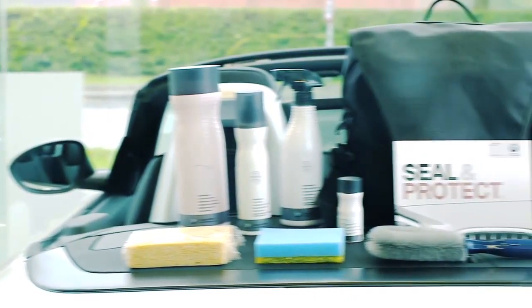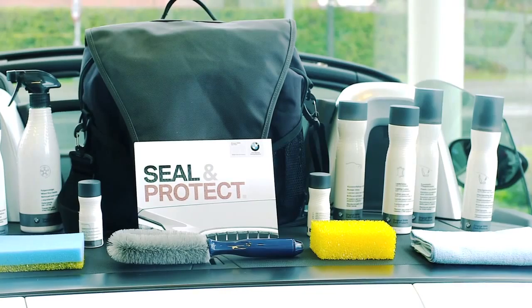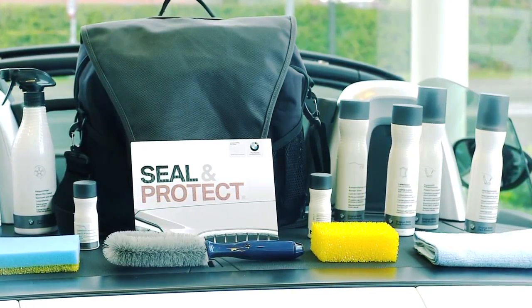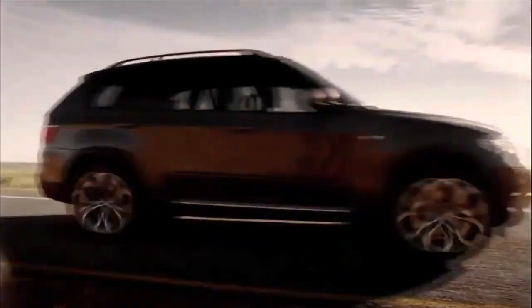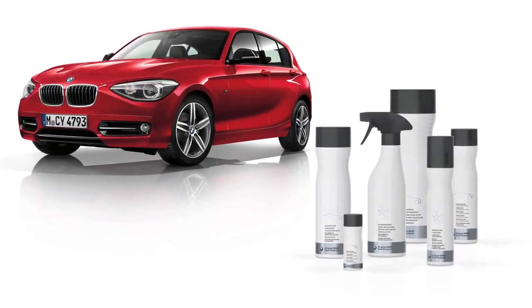To ensure your Seal & Protect aftercare car bag stays well stocked, there are replacements and also further items available for you to purchase at your BMW dealership. So, if you'd like to protect your investment and find out more about BMW Seal & Protect, please ask any member of staff for details.